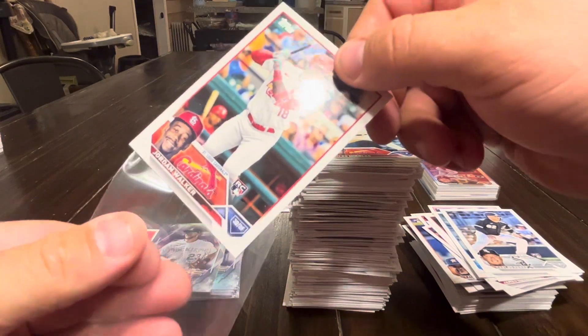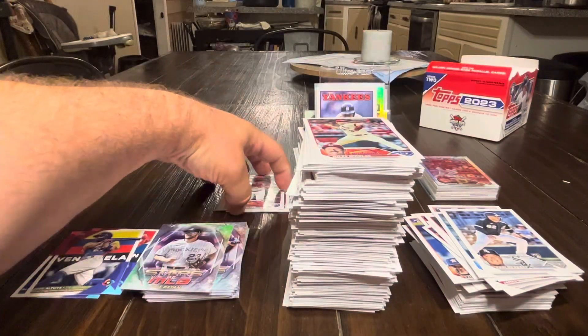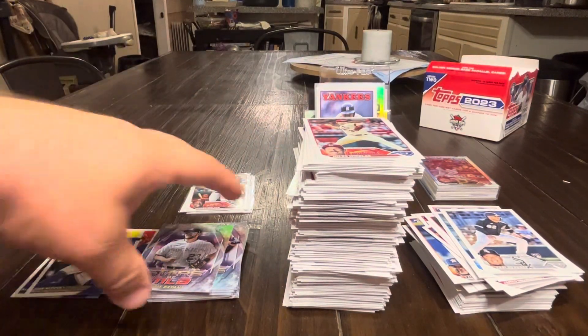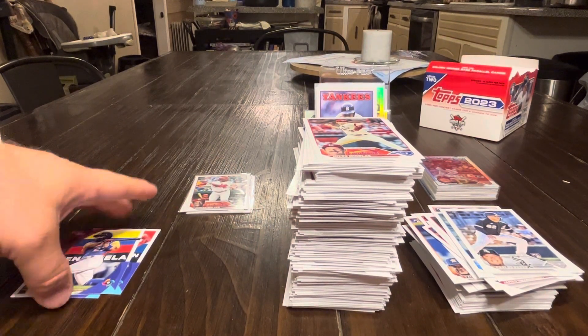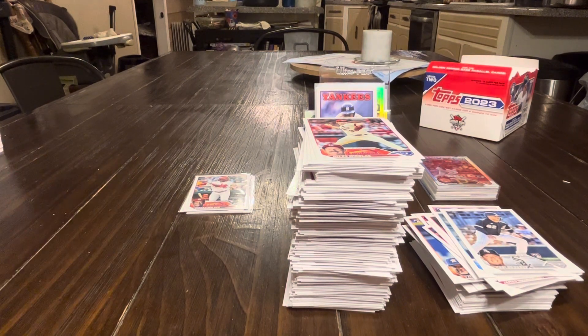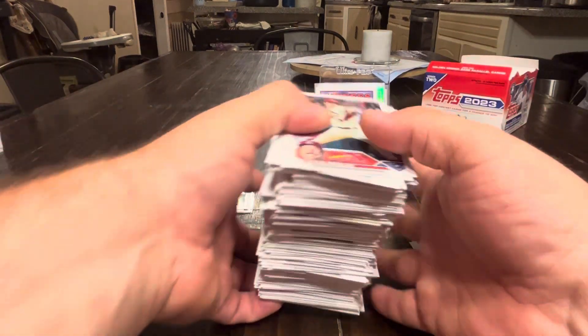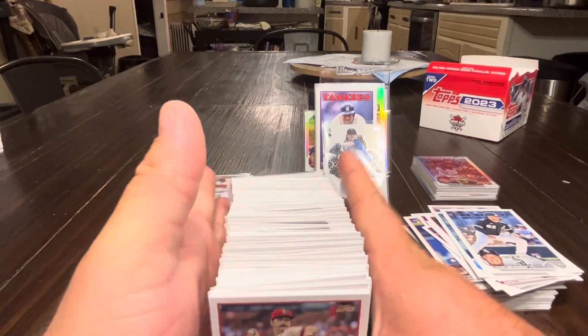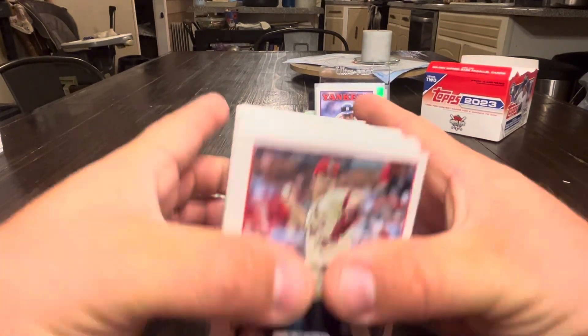Thank you for tuning in to this rip. I think retail has been pretty nice. The blasters were okay, hangers were good. I do think the retail packs and when they come out the fat packs are going to be very nice — so if you find those, I would recommend you pick them up absolutely. Anyway, thank you all for tuning in and watching the card rip here. This has been a lot of fun. We'll see you in the next video. Thank you.